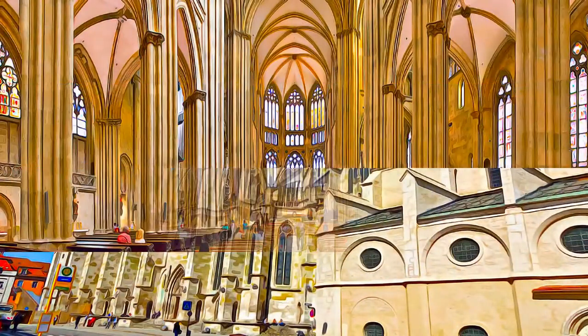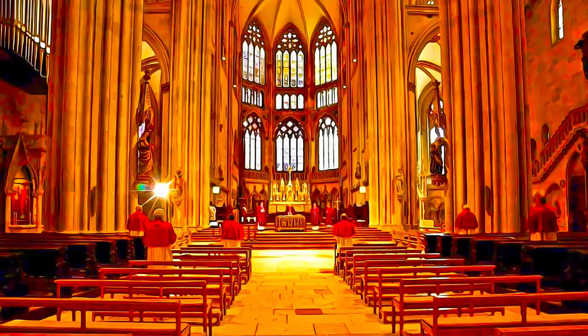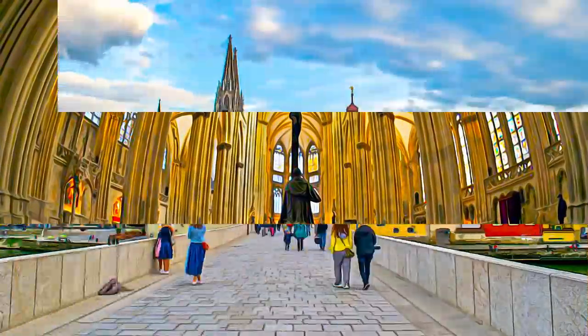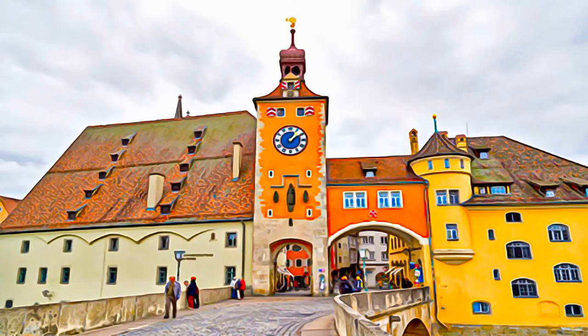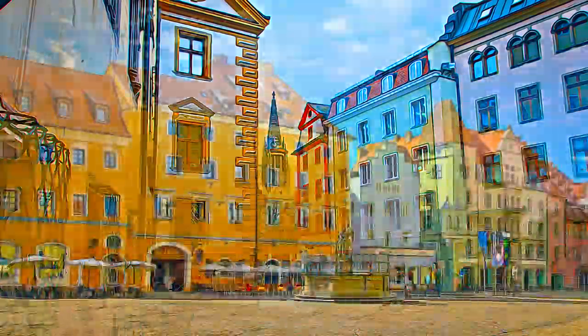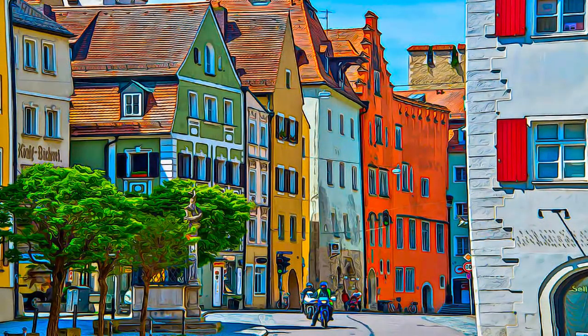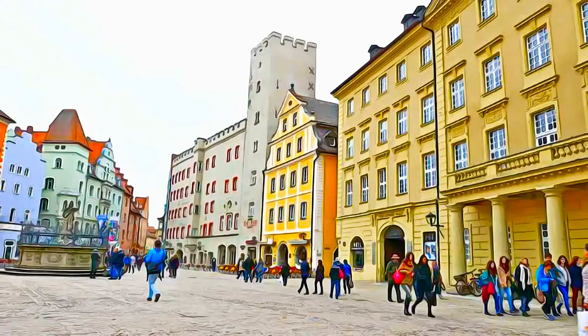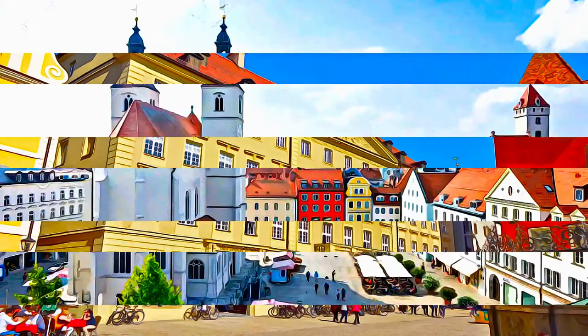The buildings include medieval patrician houses and towers, a large number of churches and monastic ensembles, as well as the 12th century old bridge. The town is also remarkable for the vestiges testifying to its rich history as one of the centers of the Holy Roman Empire that turned to Protestantism.